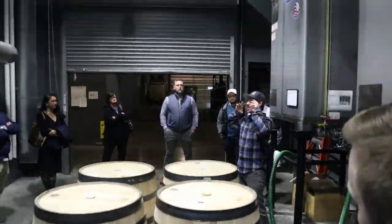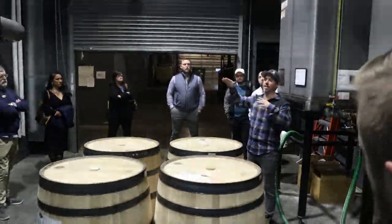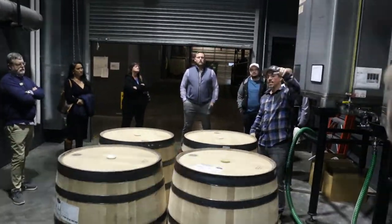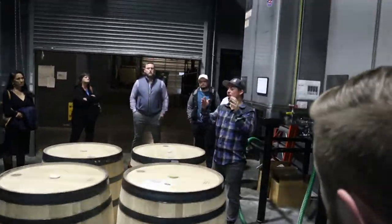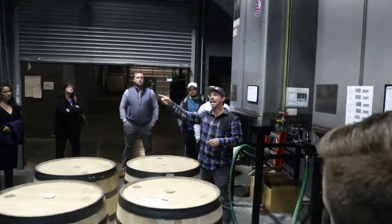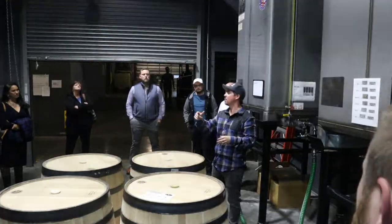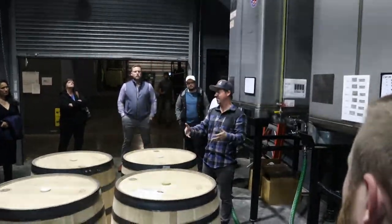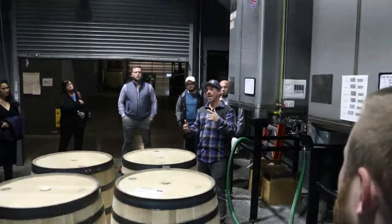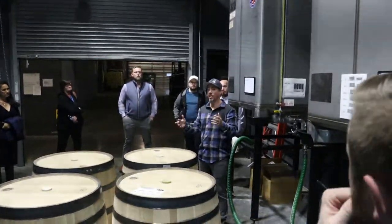Every 3,000-gallon batch is going to yield between eight to ten barrels. When we're distilling that batch, half goes into four-char barrels and the other half goes into three-char barrels with our own custom toast profile. We work with Independent Stave, and we do a 50/50 blend on every batch of 91 and 111, which is really unique.